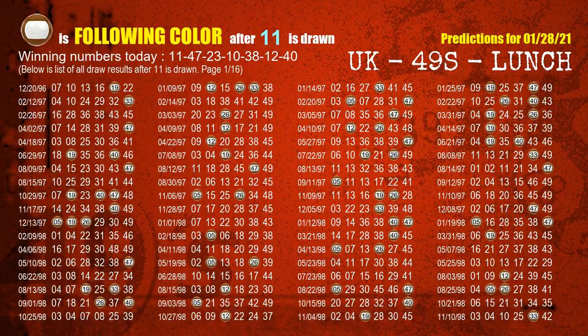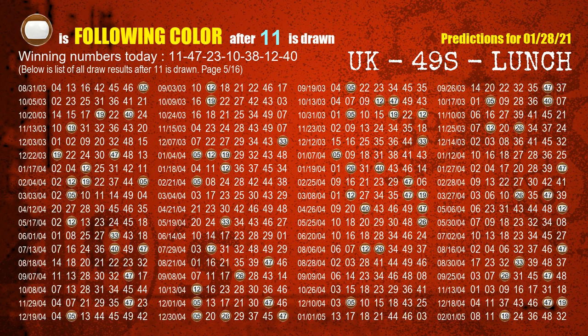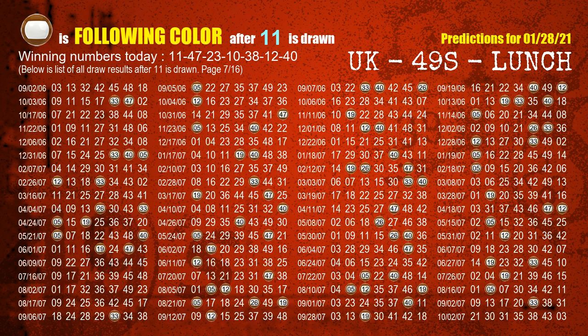Besides following ones, we need more clues for winning numbers of next draw, so we will find out the most drawn ball color through today's result. Following ball colors refer to the color of those numbers being picked on the next draw after this one. The first winning number is 11. We list all draw results which are after a draw with 11 as a winning number. The most frequently following color is brown when 11 is the winning number in last draw. We already highlight the color brown with a color ball image for you.